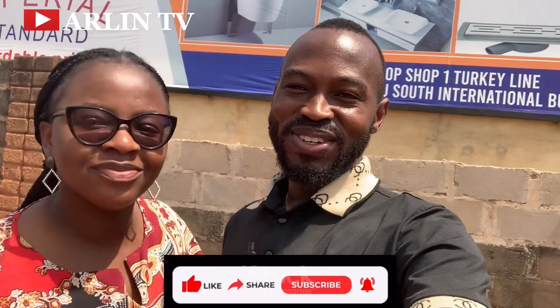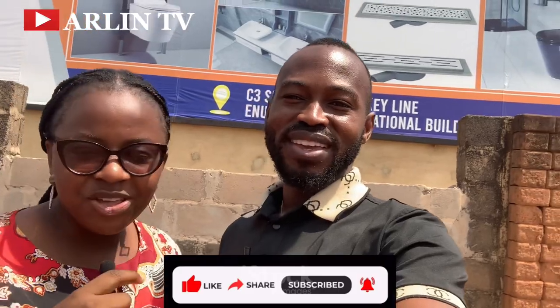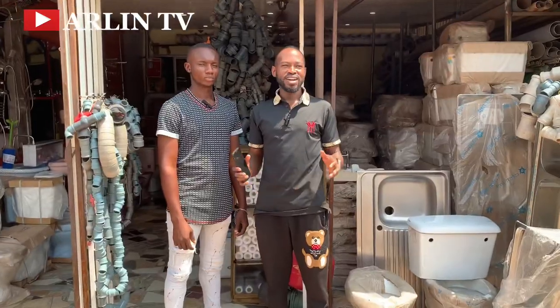Hi fam, you're welcome to our channel. Today we're live in front of the Enugu State building material market and we're going to be exploring it. We'll find out the cost of building materials and I'll be sharing all of this with you in today's video. If you're new on our channel, you're welcome to Alin TV - please click the subscribe button and turn on the notification bell. If you are a returning subscriber, thank you so much.